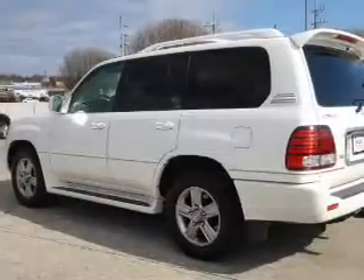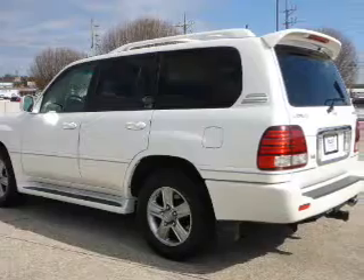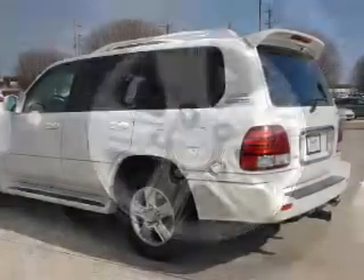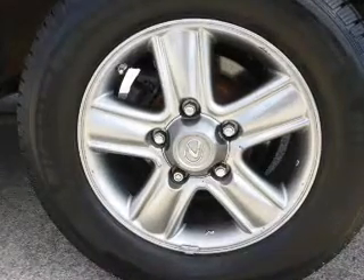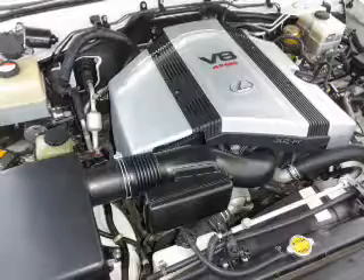Inside, you'll find a third-row seat, leather seats, heated seats, Bluetooth connectivity, steering wheel controls, a DVD system, a premium sound system, automatic climate control, a backup camera, and curtain head airbags.